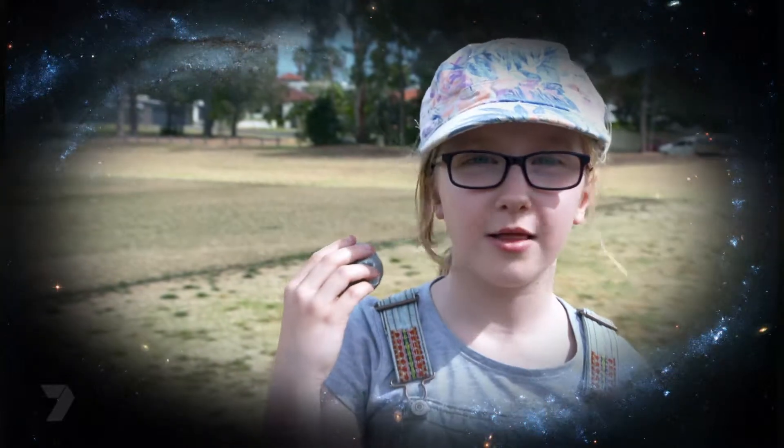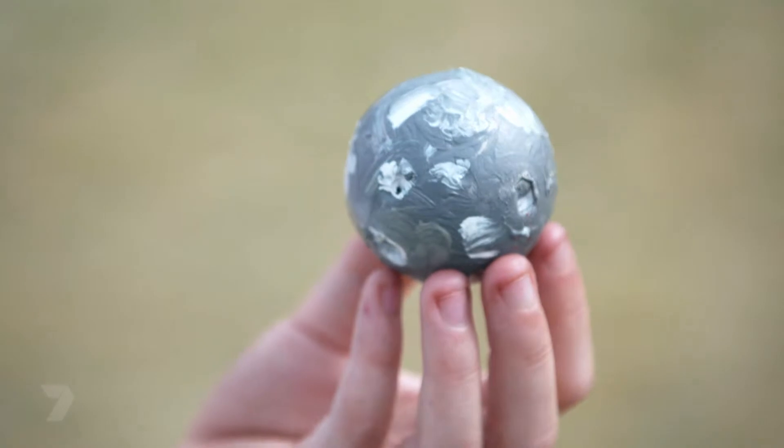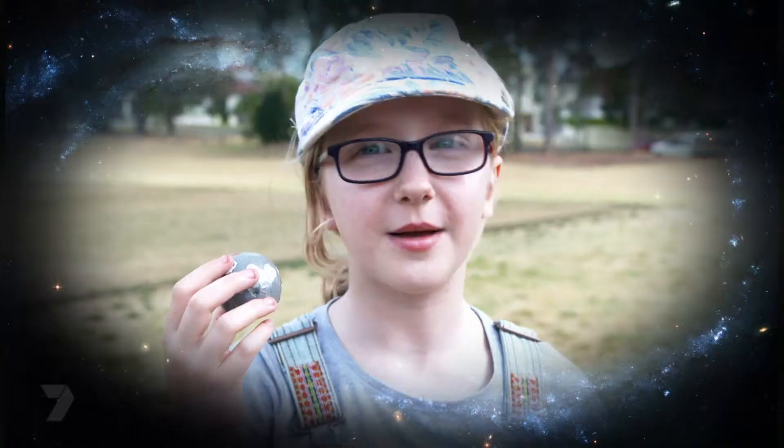Hi, I'm Mercury, the planet closest to the Sun. I'm a little under half as big as the Earth and I'm the smallest planet in the solar system. I have no moons and no rings. Mercury is named after the messenger of the Roman gods, because I'm super-fast.